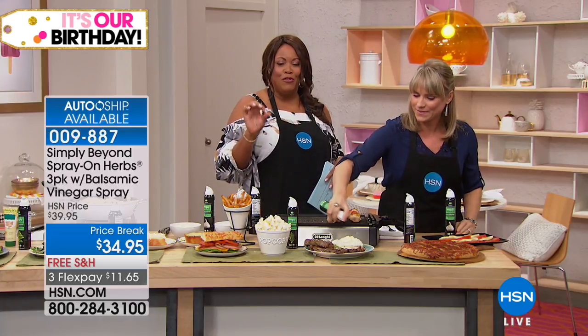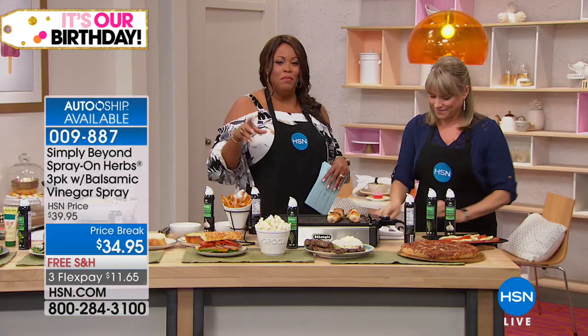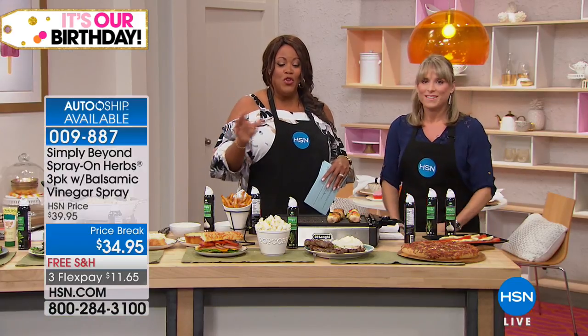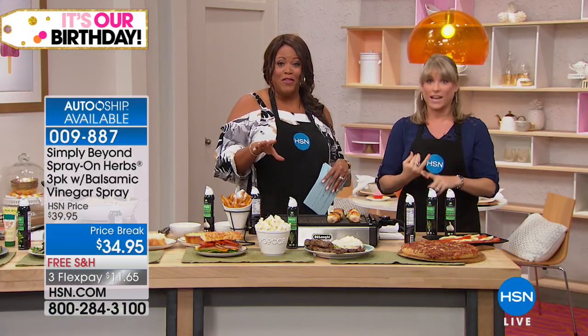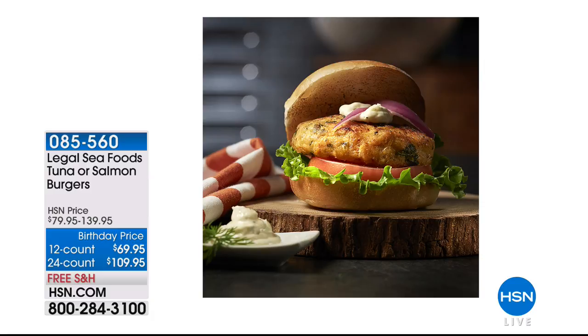You've got to get this — it's free shipping. It sounds different, but it's spritz-on flavor. You can put this on the salmon burgers coming up; we have great salmon and tuna burgers. I would do garlic on everything — garlic, garlic, garlic!